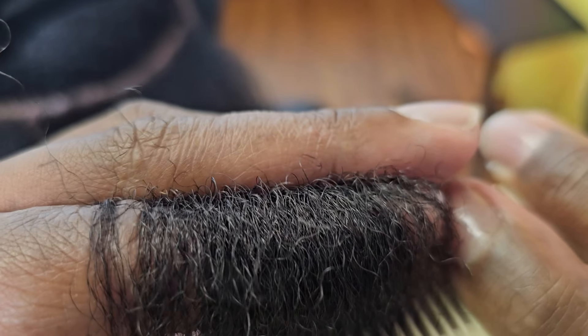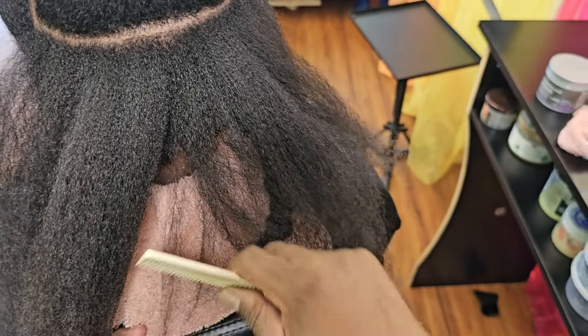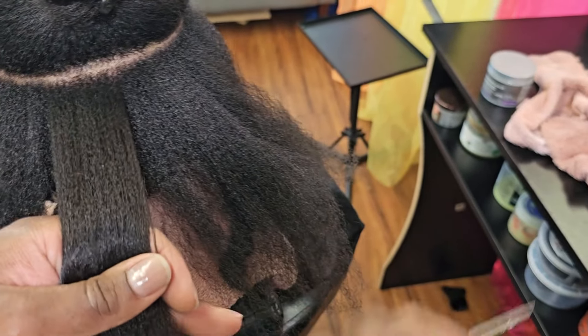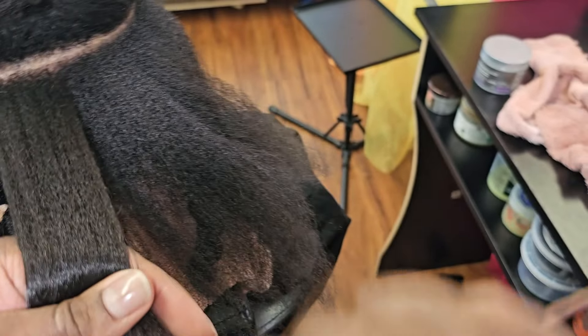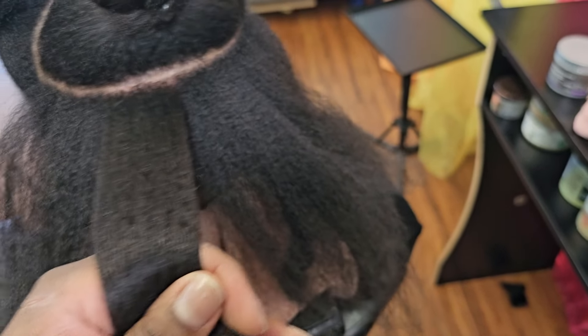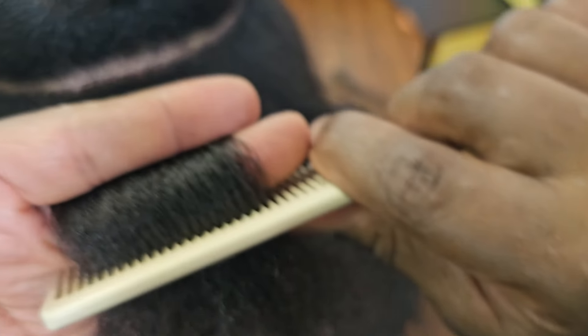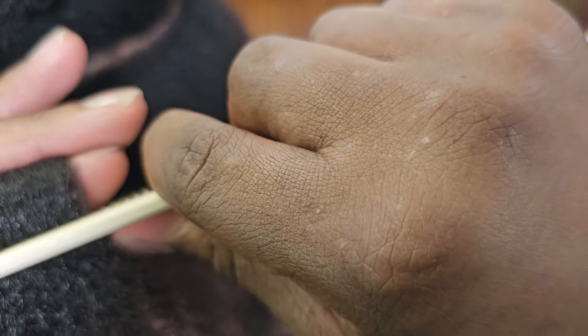What healthy strands look like are full, thick ends from root to tip. That means the end should be the same thickness as the strand all the way throughout. The hair should be controlled, it should be smooth, and there shouldn't be any splits — splits are literally a fork in the road. I'm realizing that a lot of people don't know that their hair is damaged because for so long stylists have been promoting damaged hair as healthy hair, and a lot of stylists honestly don't know what a split end really is. It's called split ends for a reason — the ends are split like a fork in the road.